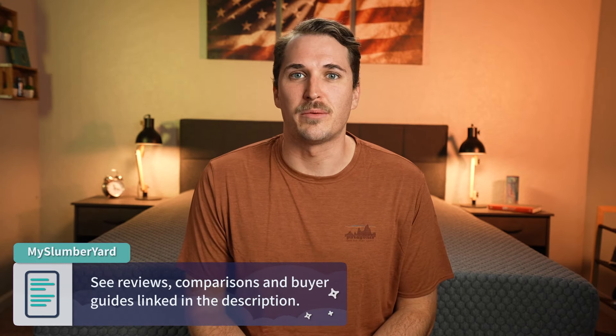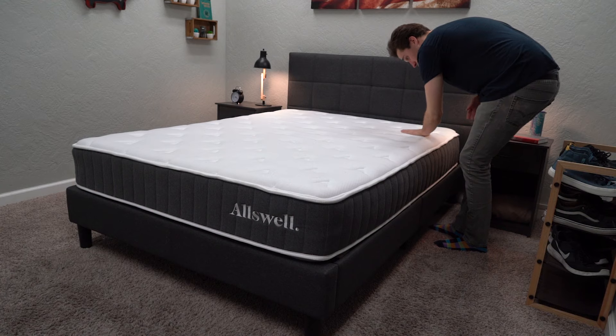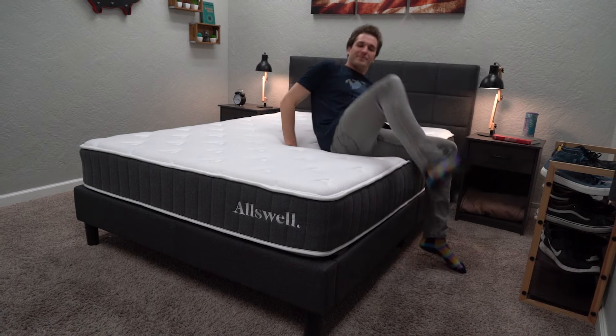So if you need any more information about something that you've been checking out recently in the online bedding product space, check down below in the description to see a lot more information. Like this video if you get something out of it. I personally sleep on hybrid beds exclusively because I'm a bigger dude who needs a lot of support, and I also prefer a bed with a bit of bounce. So if you enjoy the content that we produce and you're looking for a hybrid bed, feel free to hit the thumbs up and subscribe to the channel. But without further ado, let's talk about some great hybrid beds.